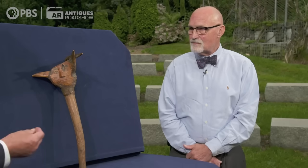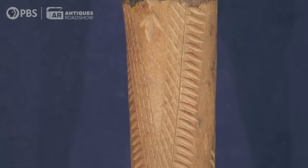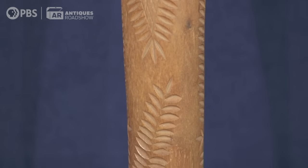By the late 19th century, it was pretty much a trade item for non-natives. This is typical chip carving that the natives of the woodlands did as a decorative technique. They would take a knife, hit one side, hit the other side, a little piece of wood would pop out, and they would make these floral elements.